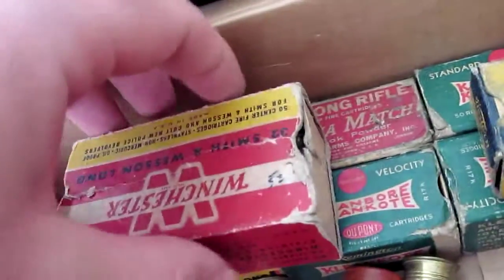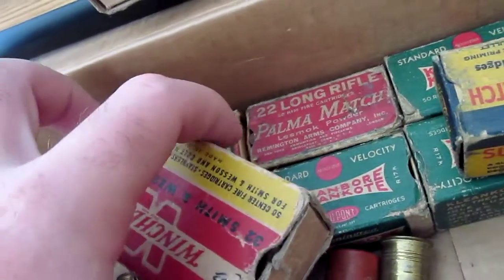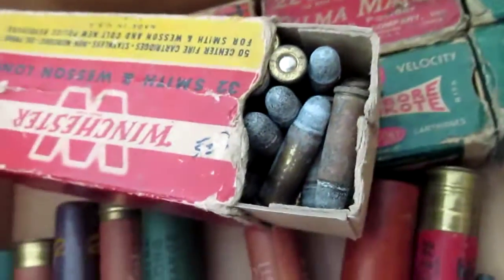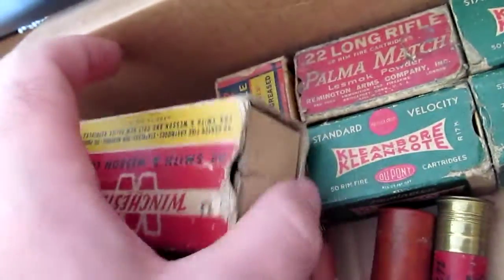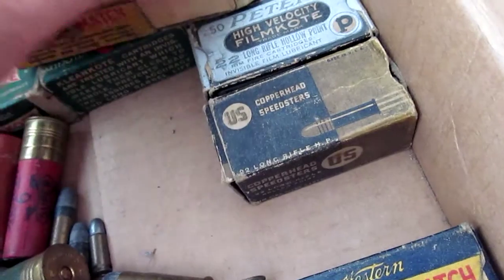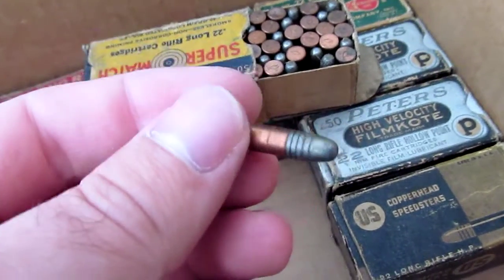Like I said, this is like a full box of .32 Smith & Wesson Long here. Doesn't have the ends to it. Those are pretty corroded in there. But once again, it's just mainly the collectible boxes. The .22 Long Rifle ammo is actually pretty good yet, and I think it would probably shoot.